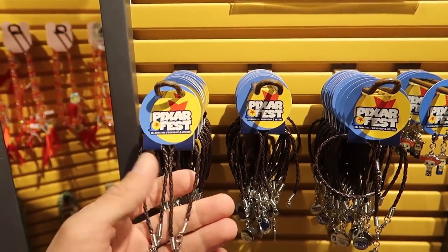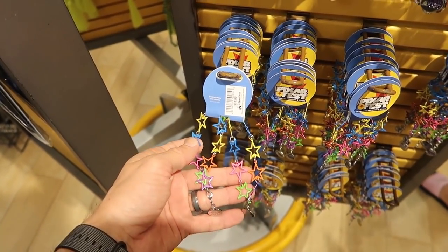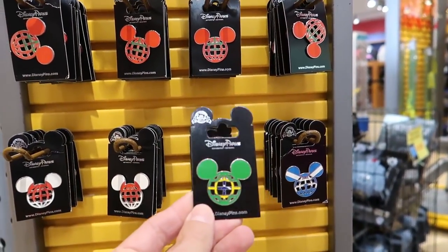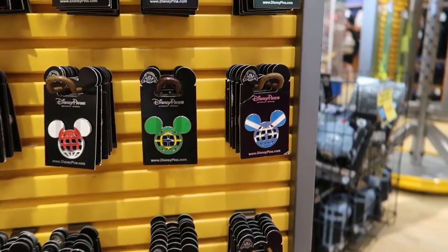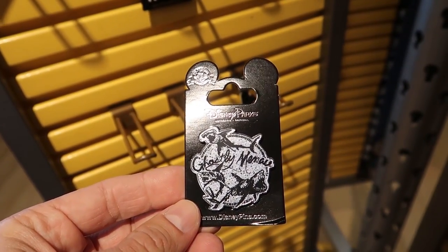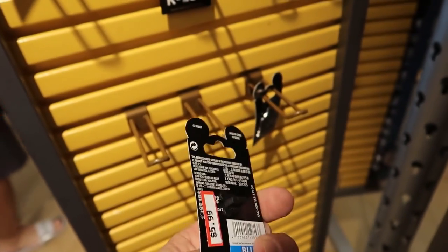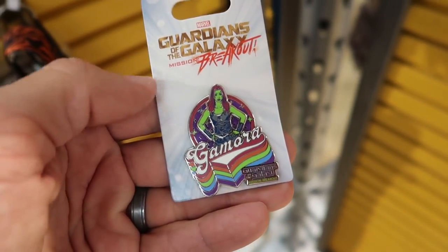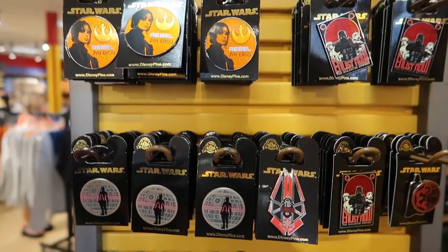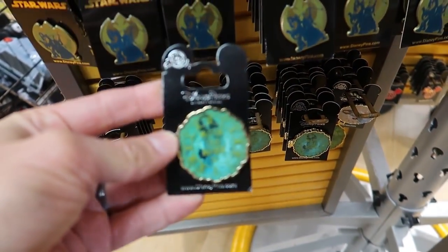For $3.99 they have these Pixar Fest friendship bracelets - you get two of them, give one to a friend and keep one. For $3.99 they've got some world flag pins based on different countries - here's Brazil, the only Brazil flag I can find. There's also this $3.99 Ghastly Menace pin that I'm slightly confused about. This one's a little more expensive at $5.99 - it's from Guardians of the Galaxy Mission Breakout at California Adventure. There's a Gamora pin and some Star Wars ones, plus what I believe is a Pirates of the Caribbean one at the bottom that actually opens up.